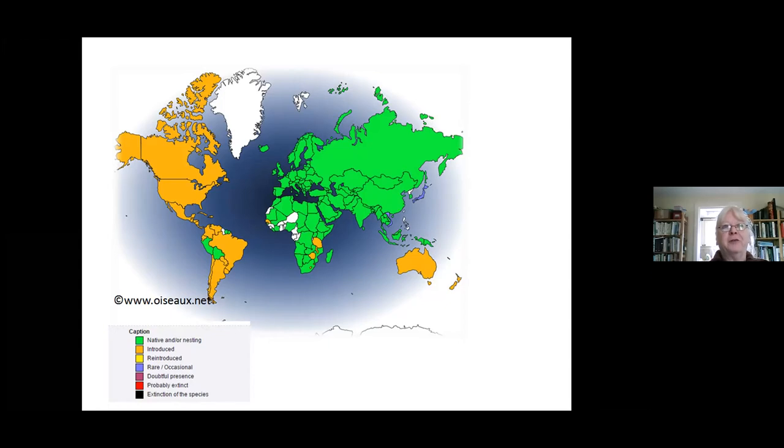Around 6,000 years ago, as agriculture spread through Europe, there was an enormous increase in sparrow numbers and they went with the farming cultures. They spread from the Near East, right across Europe, down into Africa, right across to the Far East. The places they didn't manage to get to themselves, we actually introduced them — they've been taken to Australia, New Zealand, and to America, where they were imported as pest control. Once they got to new places they spread incredibly rapidly, and they're still regarded as a pest species in America.